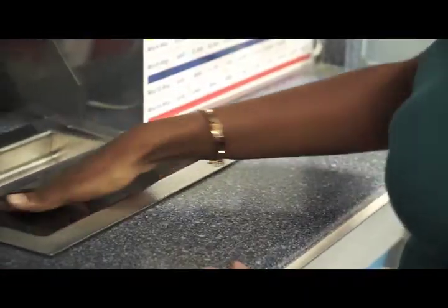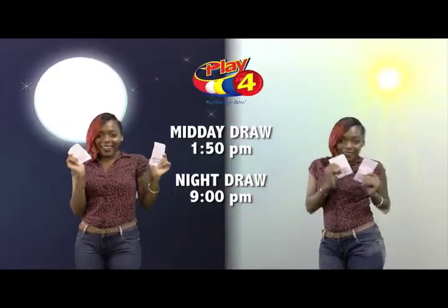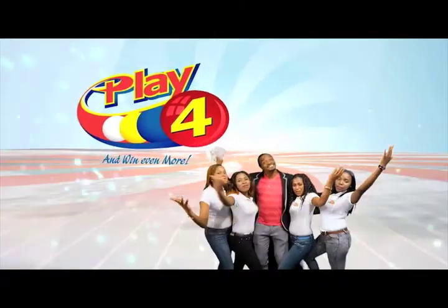Get your tickets Monday to Saturday for the Play 4 Midday Draw at 1:50pm and the Play 4 Night Draw at 9pm. So easy to play — you'll win even more.